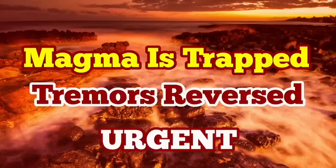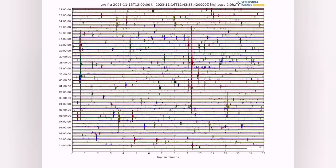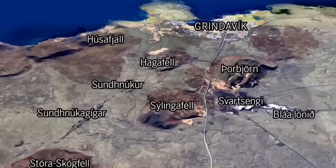We had more than 300 earthquakes, especially the strongest in the area just northeast of the Grindavík. As you can see, there is no evidence for boiling of magma. Haggafell had the highest earthquake just near the center of this image, as you can see here.